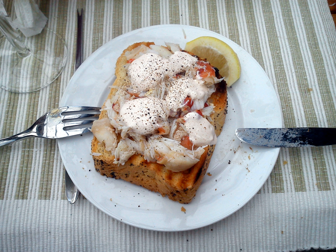Crab meat or crabmeat is the meat found within a crab. It is used in many cuisines across the world, prized for its soft, delicate, sweet taste. Crab meat is low in fat and contains around 82 calories per 3-ounce serving.